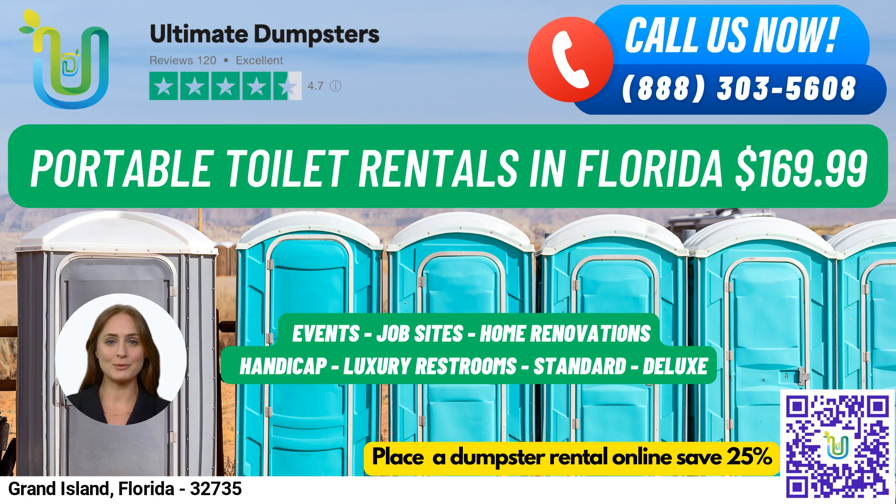Finally, our urinal portable toilets are designed specifically for men and come equipped with multiple urinals. If you're interested in renting portable toilets in Grand Island, Florida, you can place an order by either calling into Ultimate Dumpsters or using the QR code in this video to place the order online. And right now, our current platform is offering 25% off dumpster rental orders by placing an order online.